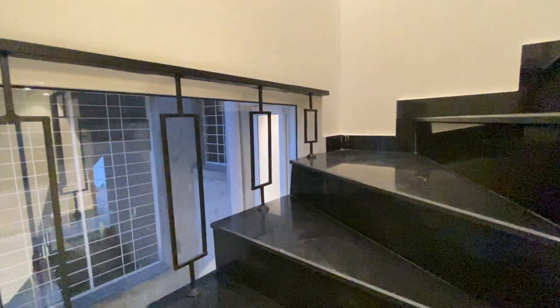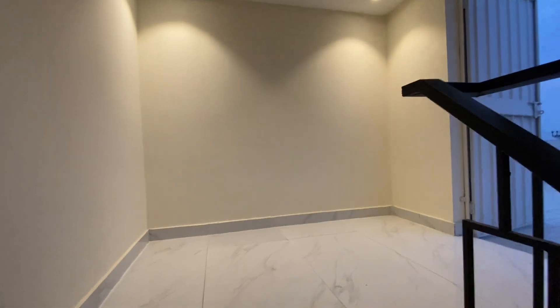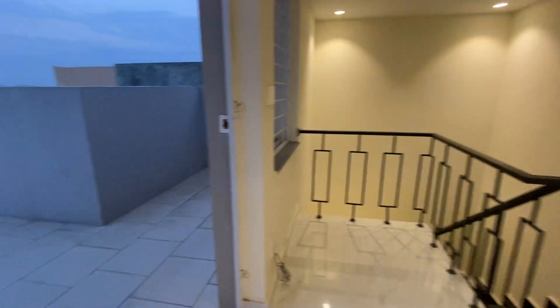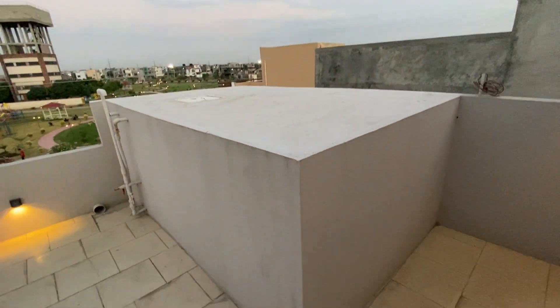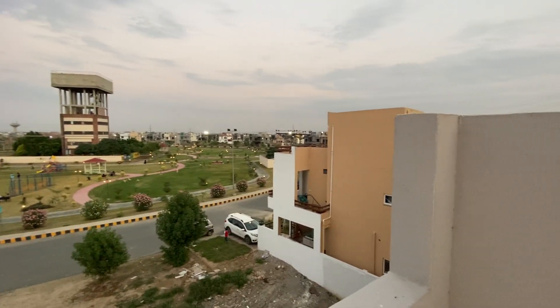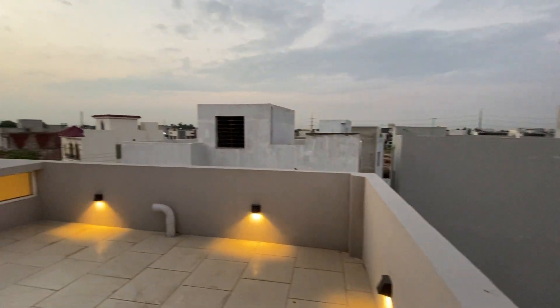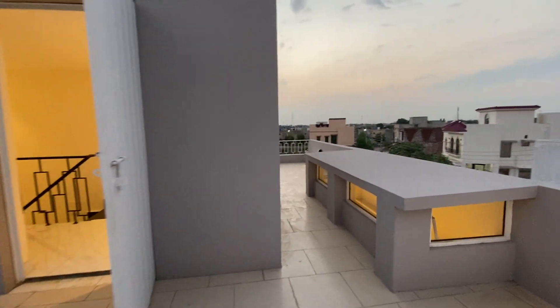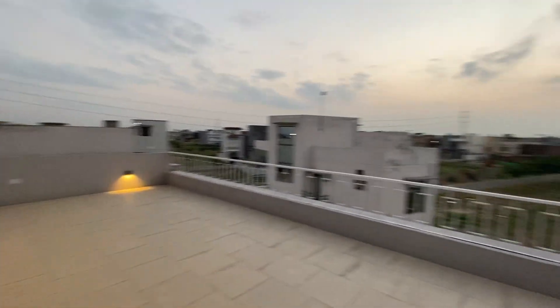Let's move up to the next level — it's a mezzanine plus store area. It's your own preference how you use it. Just have a look from here — it's quite spacious. The tiles are very great. The view is absolutely stunning. You can access the ring road from here as well — wow!